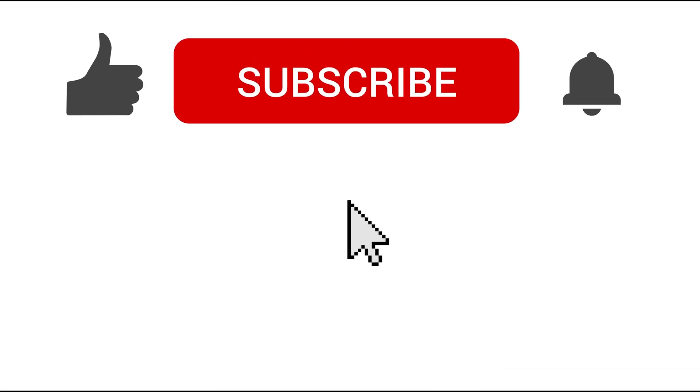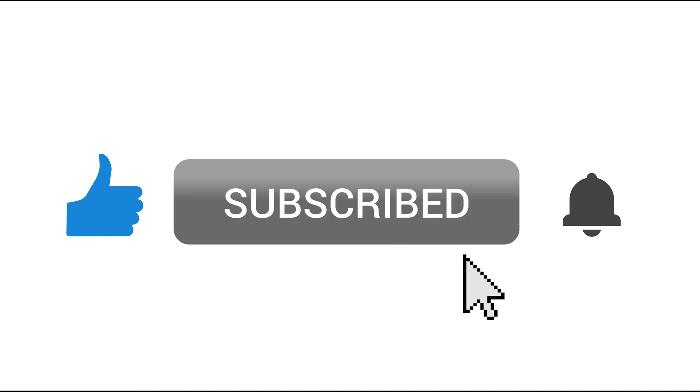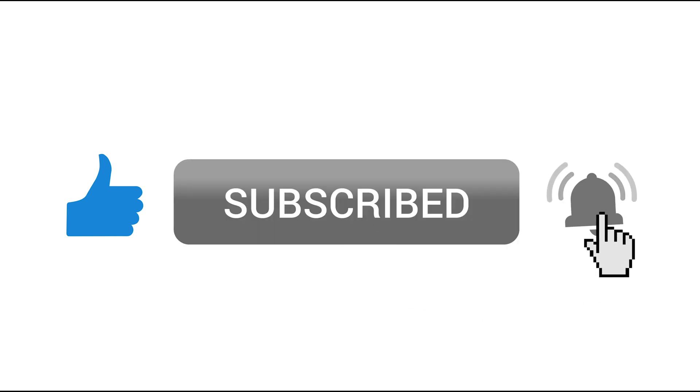Don't forget to click the light button if this is valuable for you. And for more lighting product spotlights, tips, and education, please hit that subscribe button too. You can even turn on notifications by clicking the bell so you'll know exactly when we upload new content.